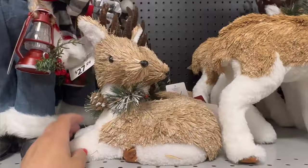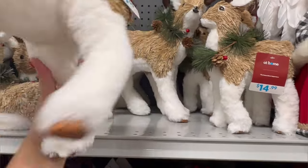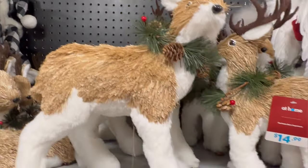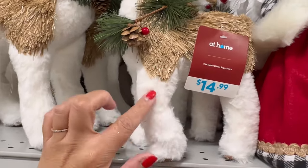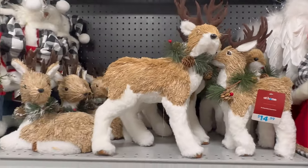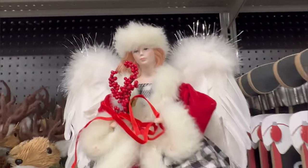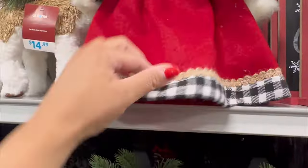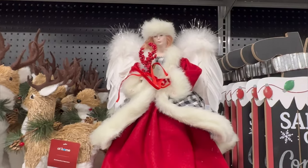I have this reindeer for $12.99. This one over here for $24.99 — this one's much bigger though. They have this little baby one — this one's so cute. $14.99. This is so soft. They have this beautiful angel for $24.99 — so beautiful. It's a tree topper. I love her bright colors of red.